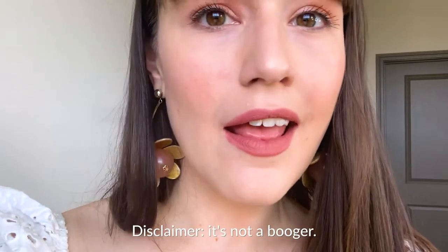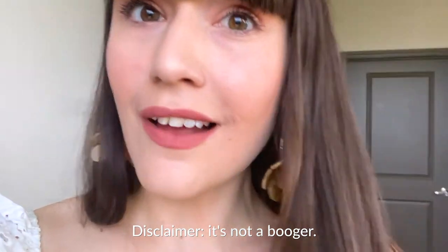11 bottoms from Anthropologie — all different brands, all different sizes. It's gonna be a joy and a journey so let's just get into it. So I just realized I had a crusty on my nose and it's not a booger — my nose is just dry. I'm sorry.